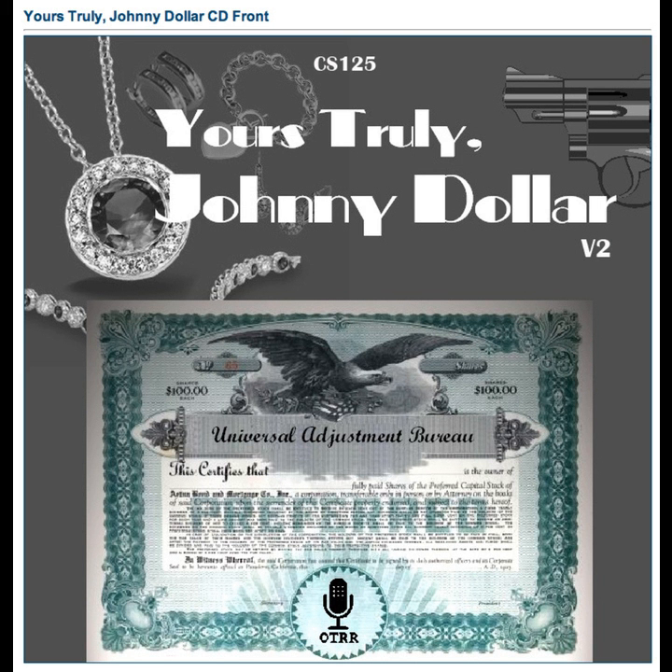A word about another fine product of Grove Laboratories. Does dandruff dull your hair, leave scalp itchy? Get Fitch Dandruff Remover Shampoo and get rid of unsightly dandruff in three minutes. Three minutes with Fitch regularly is guaranteed to keep embarrassing dandruff away forever. Apply Fitch before wetting hair, rub in one minute, add water, lather one minute, rinse one minute — every trace of dandruff goes down the drain. Fitch can also leave your hair up to 35% brighter. And now, Act One of Yours Truly, Johnny Dollar.